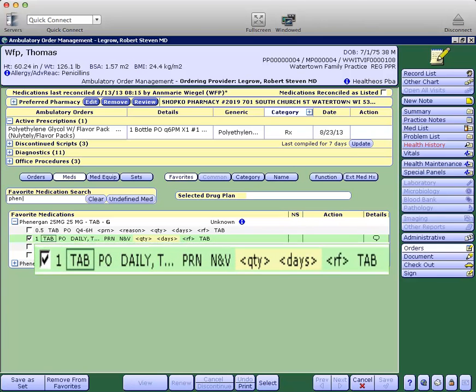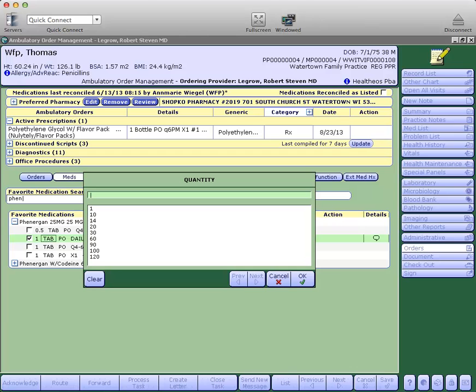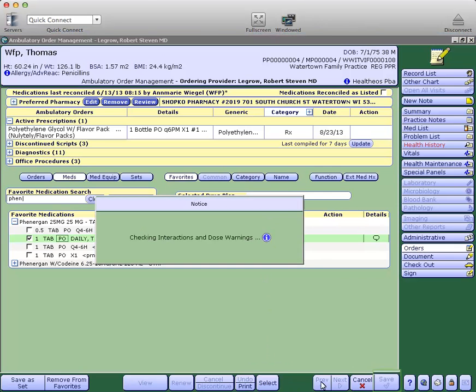So here we see one tab, PO, daily, twice, PRN, nausea, vomiting. And now I'll add a quantity of 10. Then we'll select and save as we had previously.